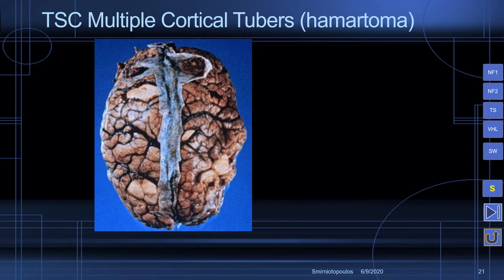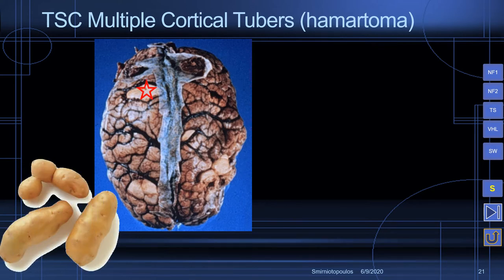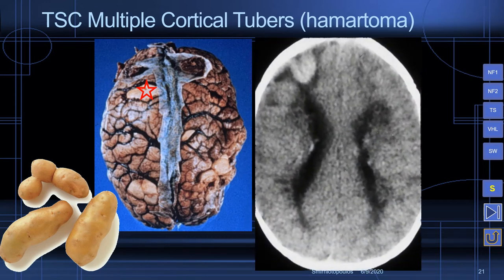Tuberous sclerosis produces disorganized enlargements of the brain that actually look like tubers — small potatoes — which is actually the origin of the term tuberous sclerosis. If we palpate these focal areas of enlargement, we'll notice that they are much more firm to the touch; they are sclerotic. On CT scan, we can see that sometimes these cortical tubers contain dystrophic calcifications.